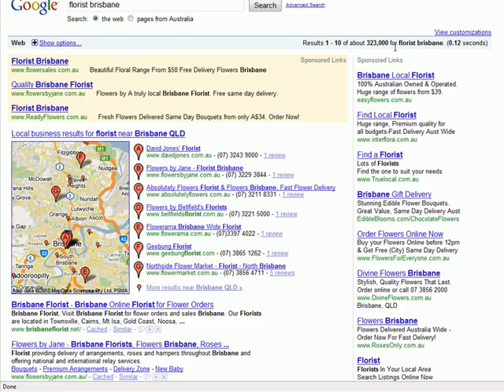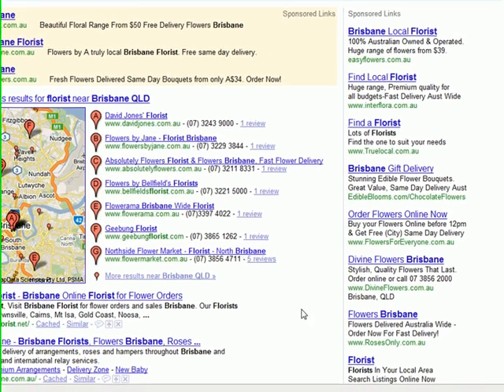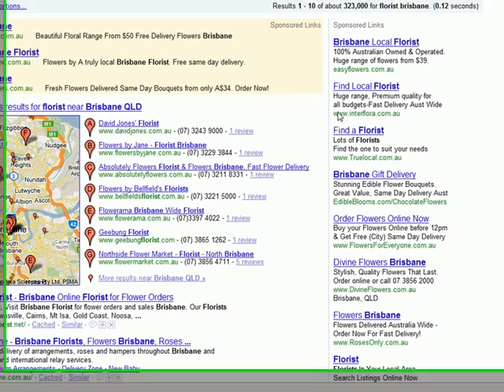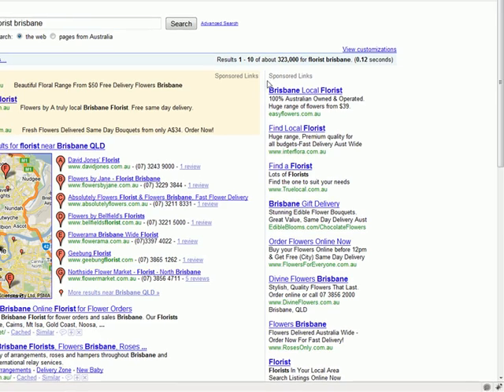Very competitive, as there are over 323,000 pages indexed from Google for these results. Now, how do you get found on this page? First, let me say that 94% of all searches in Australia are done on Google. Two out of three people never go past this page, and 85% never scroll down — they click on what's up here.